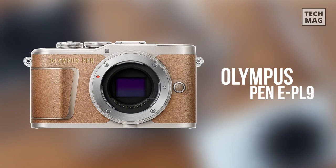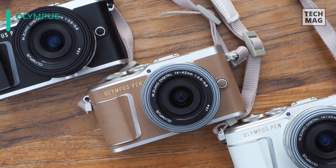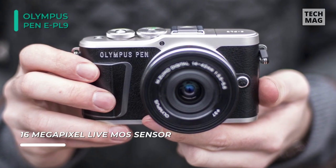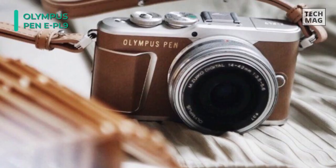Let's begin our list with the Olympus Pen E-PL9 mirrorless camera. Using a 16.1 megapixel Live MOS sensor and TruePic 8 image processor, a quick continuous shooting rate of 8.6 frames per second benefits working with moving subjects, while a top sensitivity of ISO 25600 suits working in low light conditions.